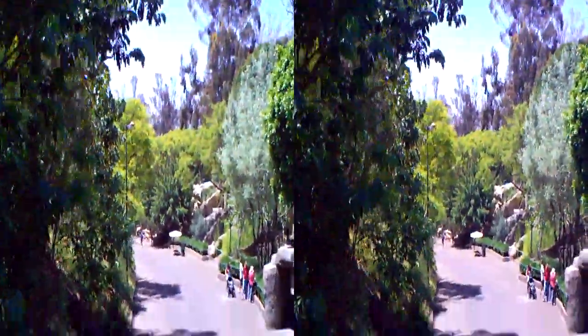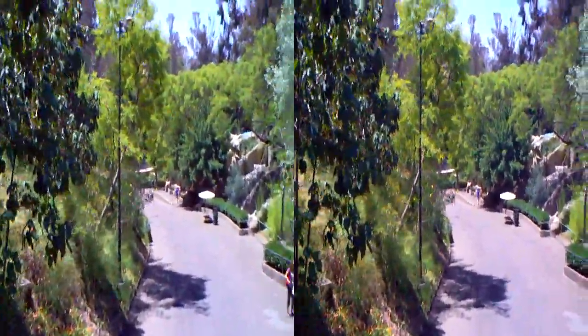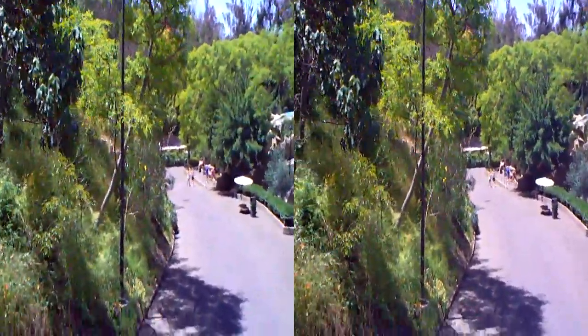I just want to point out our New Guinea singing dog. It kind of looks like a small dingo. They get that name from the melodic howling sound they make — some people have thought it sounds like a whale song. And over here, kangaroos — they are marsupials.